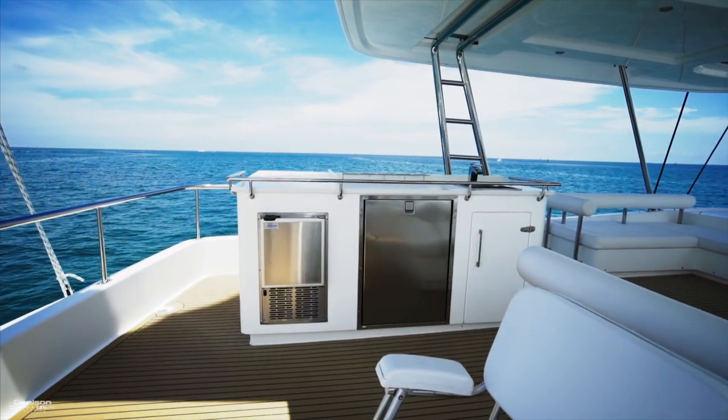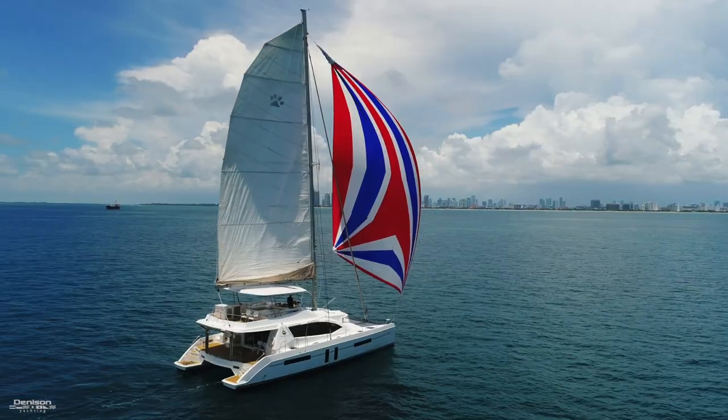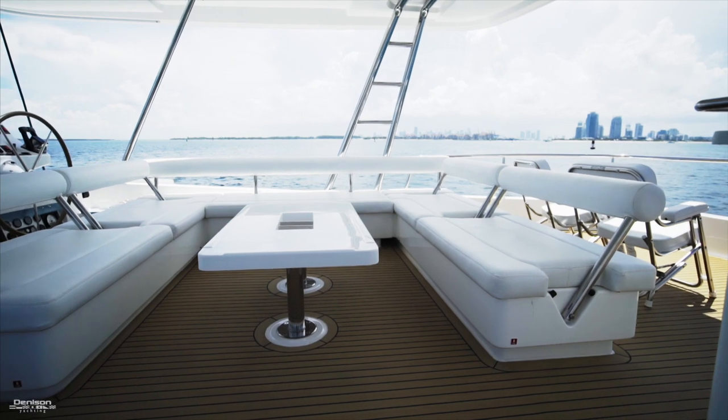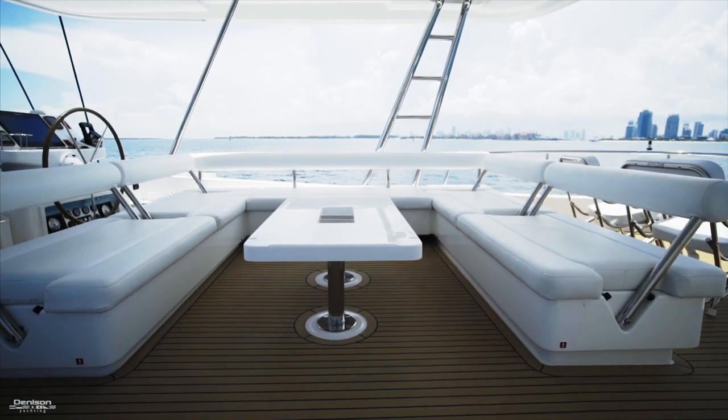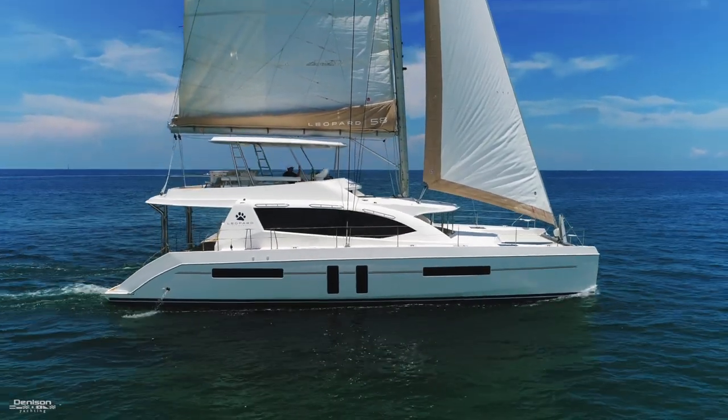Here to port is your wet bar, complete with sink, fridge, ice maker, and storage. Forward in the center is a huge seating area with seat backs that can face either direction. You can imagine having all your friends and family up here enjoying a meal or a beautiful sail.